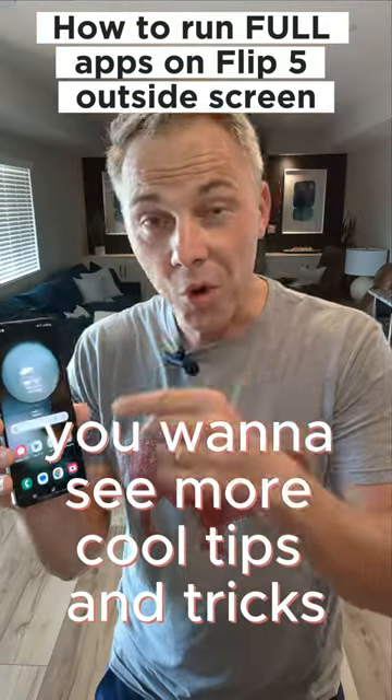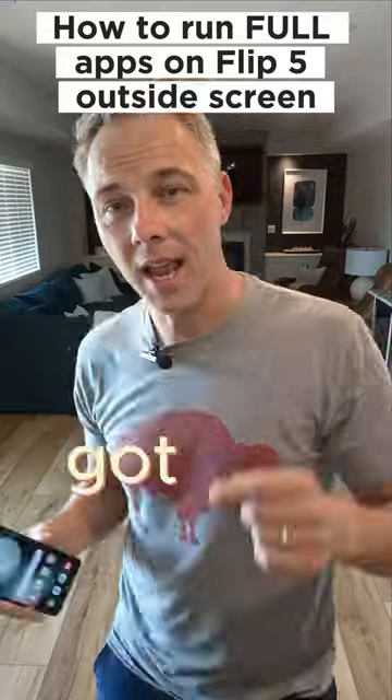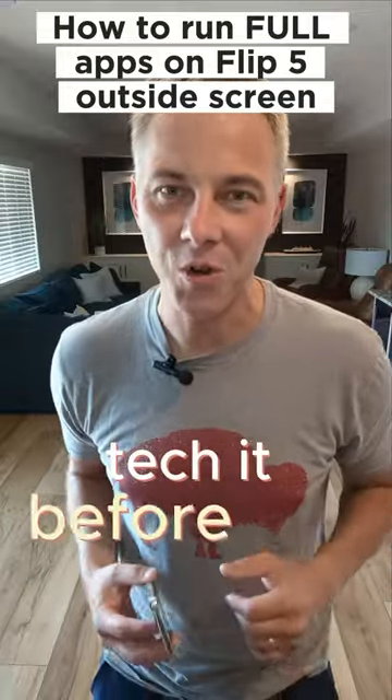If you like this and you want to see more cool tips and tricks for the Galaxy Flip 5, as well as other cool tech videos, I've got a lot more on my channel. Like this video and subscribe to my channel — Tech It Before You Wreck It.